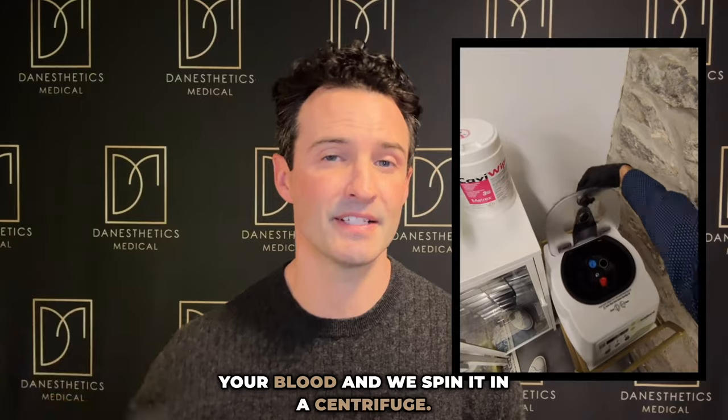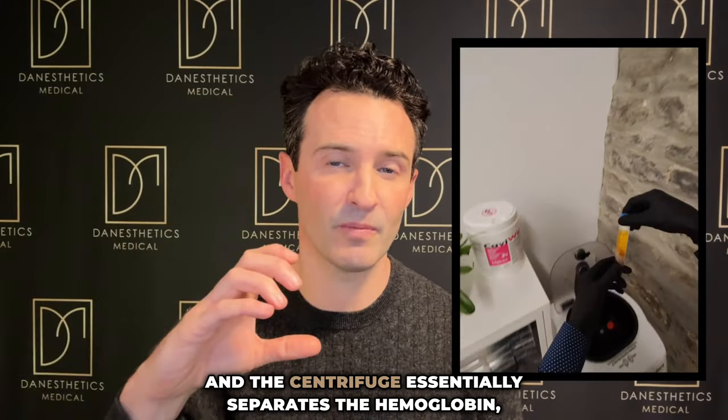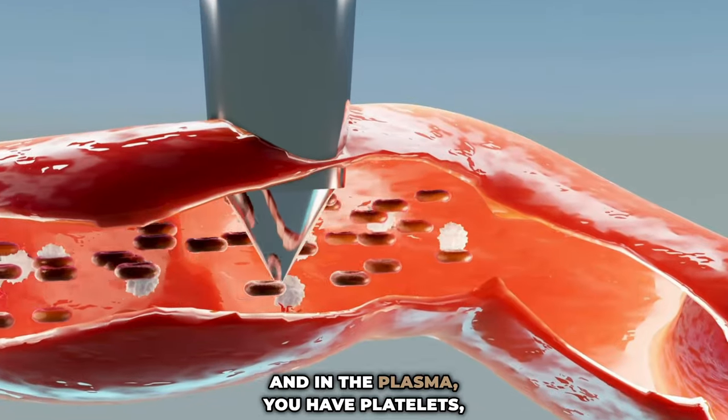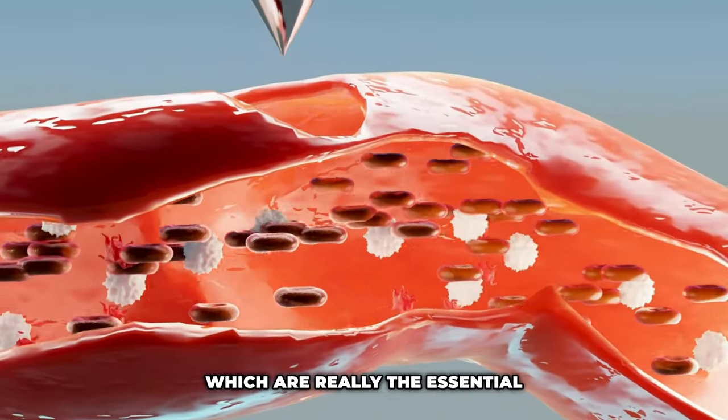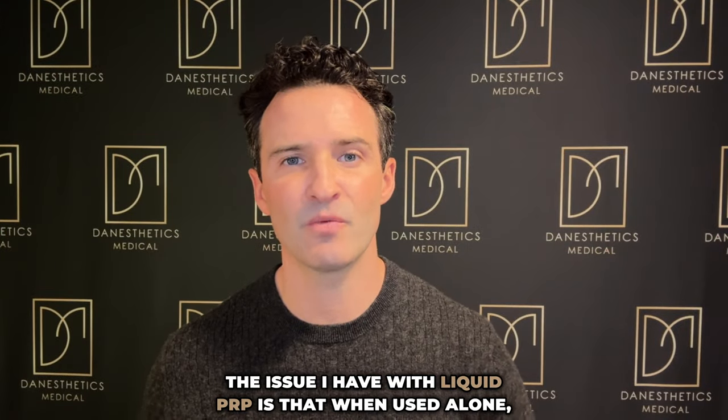If you're not familiar with PRP, it's basically when we draw your blood and spin it in a centrifuge. The centrifuge essentially separates the hemoglobin, which is the red component, from the plasma. In the plasma, you have platelets, growth factor, and albumin, which are really the essential components to help healing.